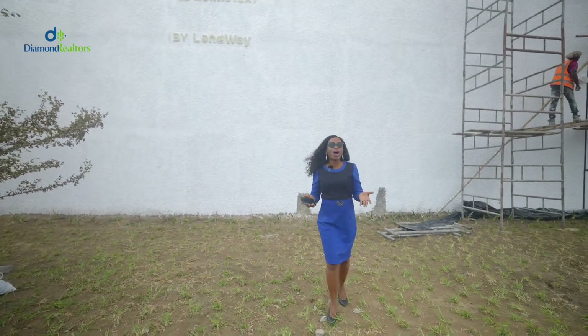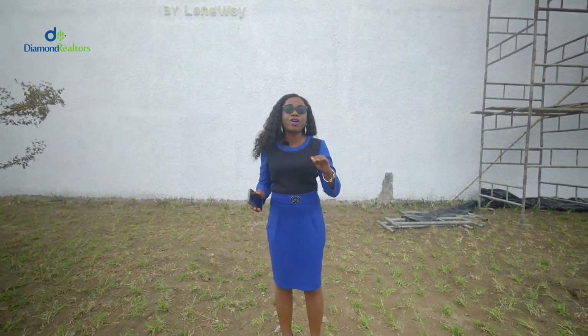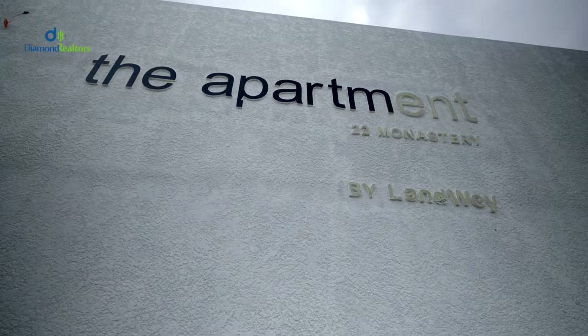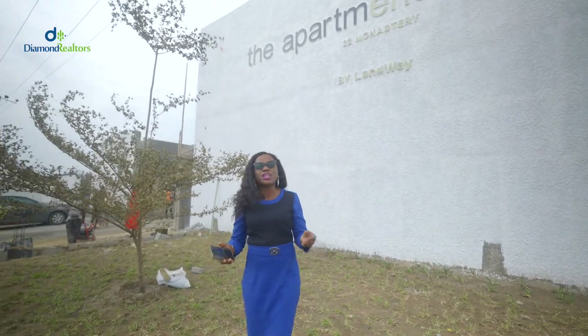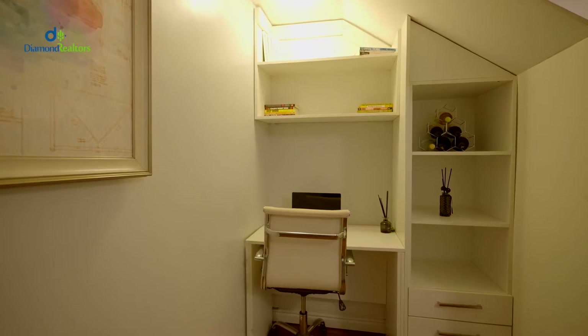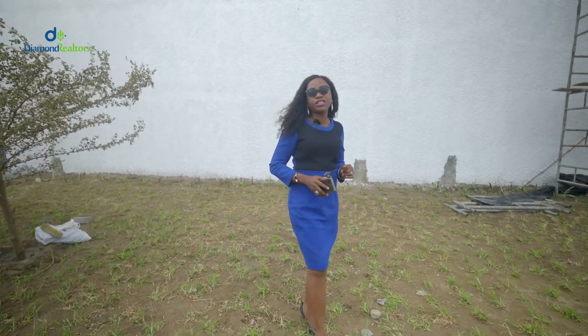Hey guys, welcome to another property tour with Yemi. Today I'm going to be sharing with you everything you need to know about this project known as the apartment. If you are interested in owning apartments with ultra modern features, which is guaranteed to give you the premium lifestyle you desire, then you need to watch this video.